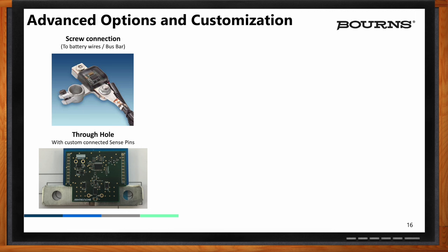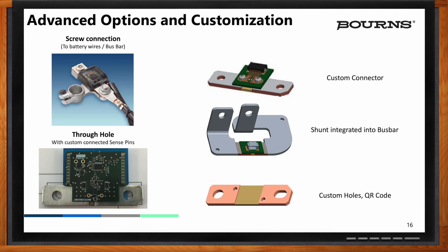Forming shunts into bus bars provides a very tailored solution and optimizes packaging for the application. We also offer the ability to add a custom connector where the sense location is precisely determined, and we can provide that information through a PC board with a connector — making interfacing to the shunt very easy so customers can implement this into a variety of applications.